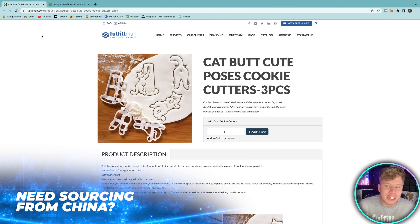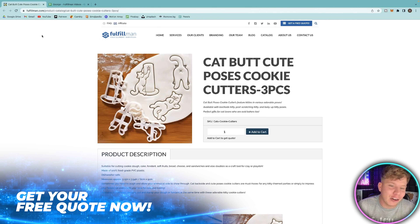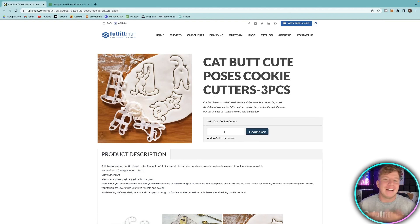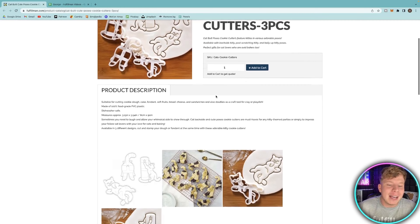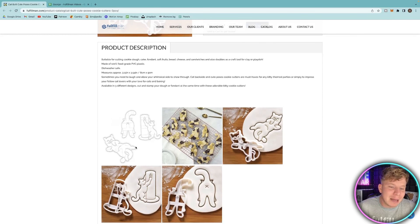Number three is the cat butt cute poses cookie cutters. We've already talked about a cozy cat product, and now we've got one where you can actually make decorations of cats in your cookies. That's a really cool thing to do for your children, for your family, and if they have a pet cat you can make cookies for them too.